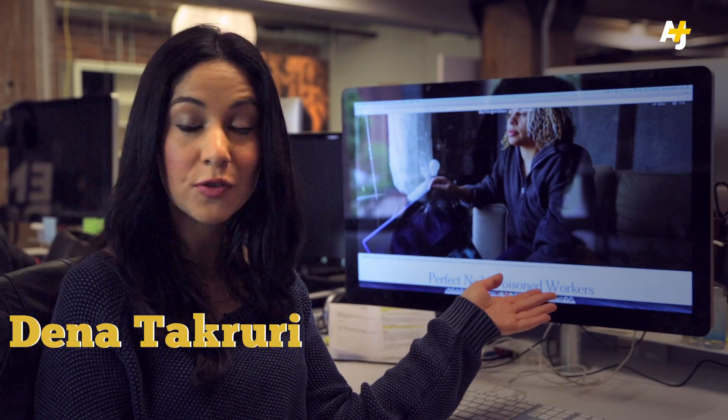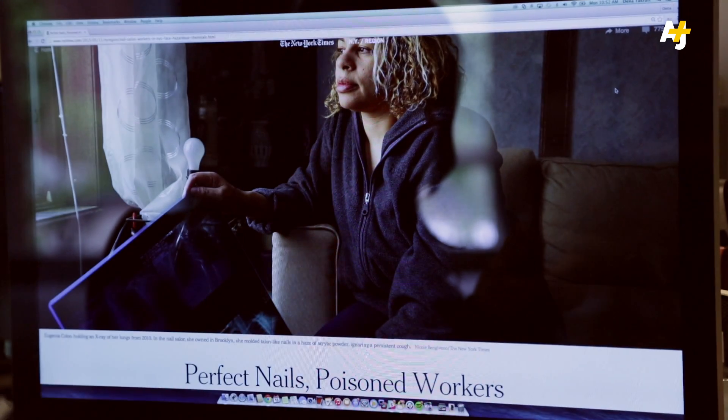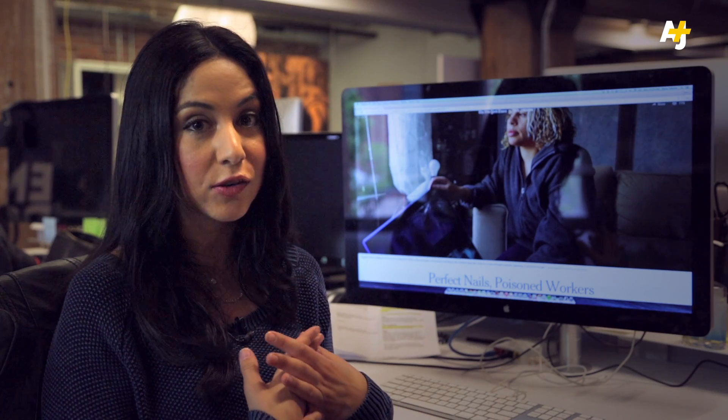Did you see this investigation the New York Times did on nail salons? I don't know about you, but I like getting manicures, but not if it means supporting toxic work environments or exploitation. So how are we supposed to know which salons are legit? Well, I really need a manicure, so I did some digging.